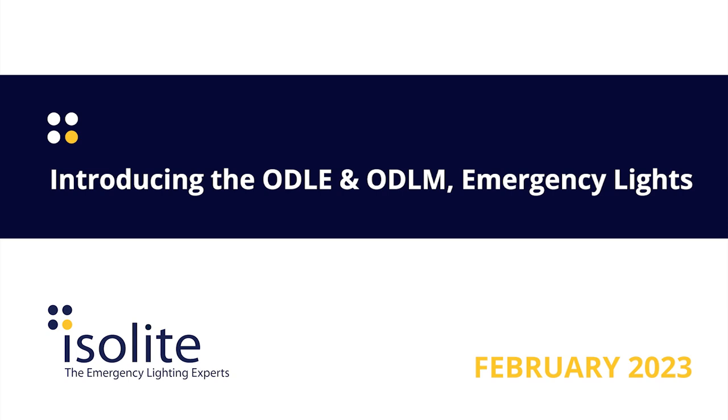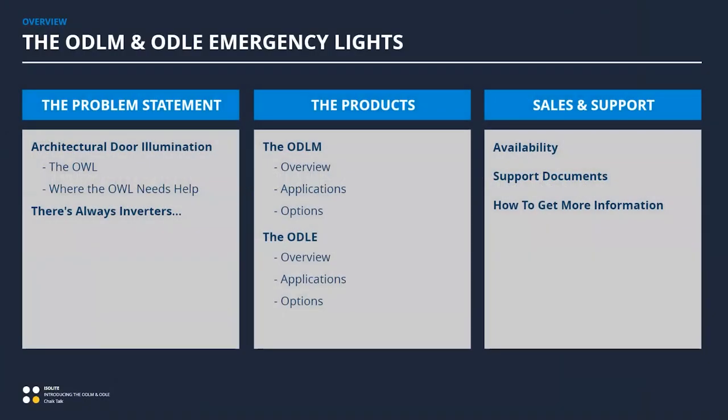Thank you Matt and Greg, and thank you for not singing at the beginning of this. Thank you all for joining us for this late February chalk talk. As Matt mentioned, we're going to be talking about a new product here today — it's really for architectural door illumination. We're going to be talking about doors and the different types of doors and what that means for emergency lighting writ large.